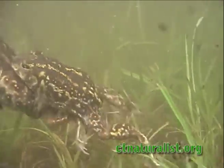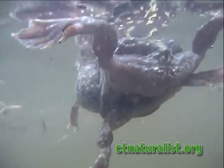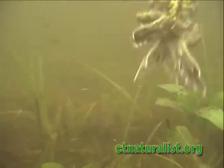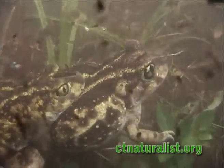Spadefoots vary in color, from brown, black, and olive. Two irregular yellow stripes are present on the back. Females are larger than males. Although seldom seen in Connecticut, breeding season offers the best chance to observe this endangered toad that one can only hope will remain here.